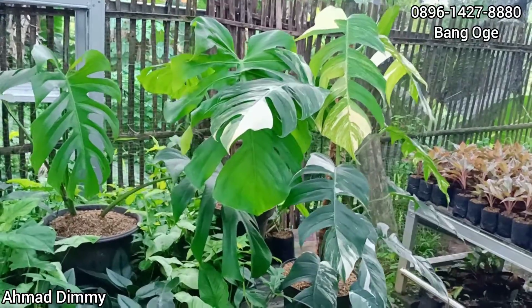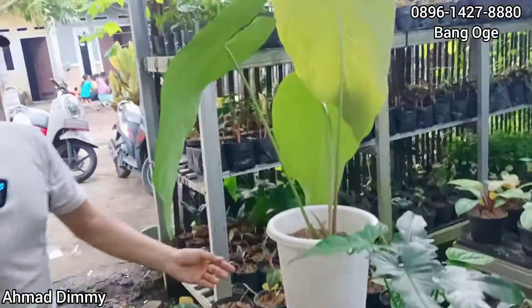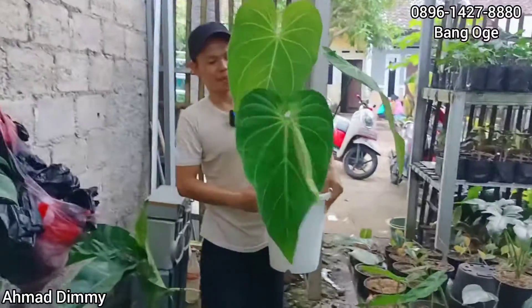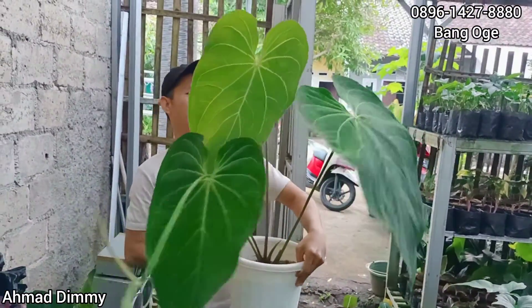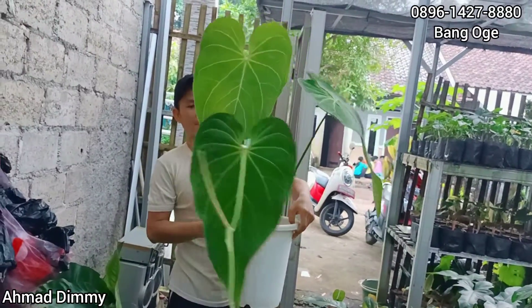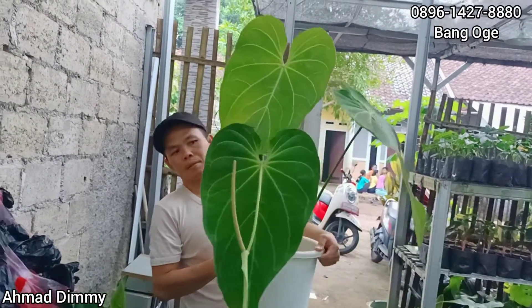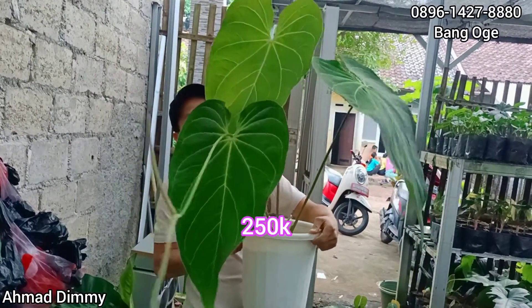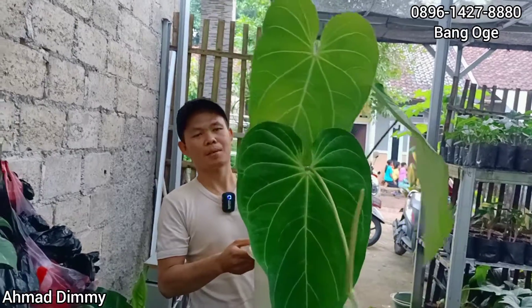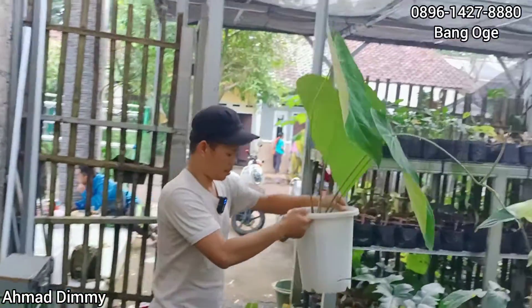Daunnya sudah jadi-jadi banget ya. Lanjut kita ke sini. Ini om besar ya, daunnya mulus, no defect, tiga daun. Ini jenisnya Papi Hybrid. Berapa ini? Kita kasih di harga Rp250.000 saja, sudah besar, sudah mulus. Tapi untuk lebih amannya lagi harus diparanin, karena kita sayang sama daunnya yang sudah mulus. Monggo berkunjung dan jemput.